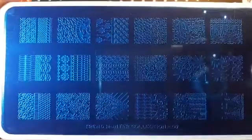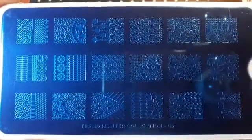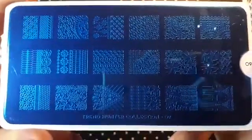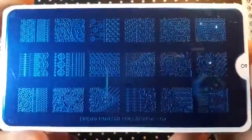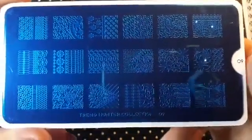From the same collection I ordered 09, and this is this one. It's along the same kind of lines but I had to have this one as well. I think eventually I'll have all of them. I just needed it — anyway, this is Trend Hunter 09.